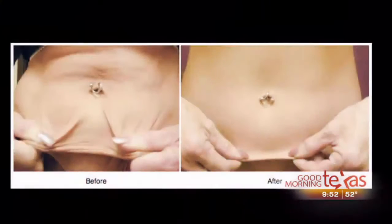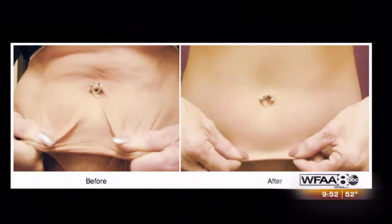This is a Thermage patient who didn't have a lot of fat but had a lot of loose skin. You can see that when we're finished with the technique, we've gotten rid of the loose skin and have a really much better, nicer surface.